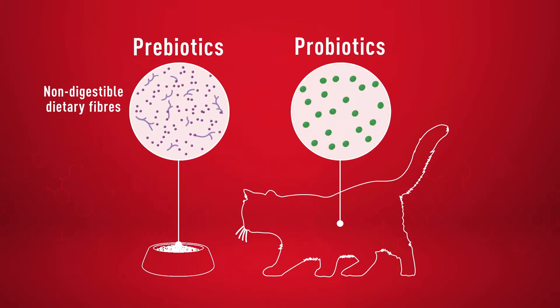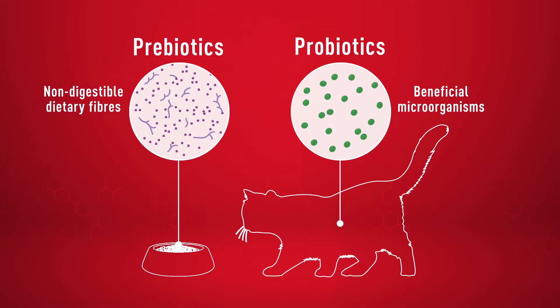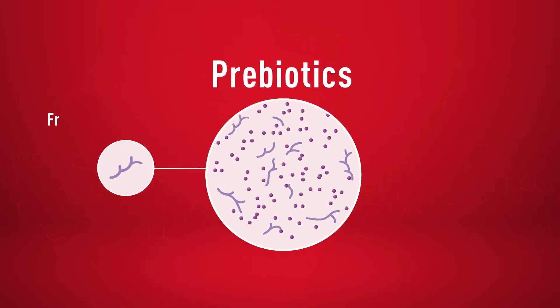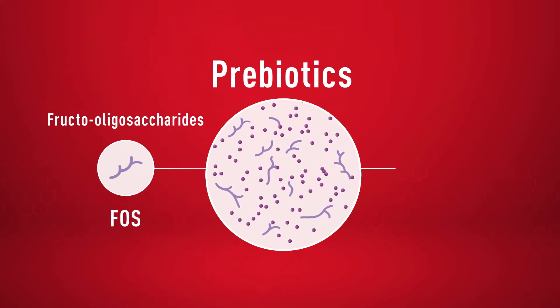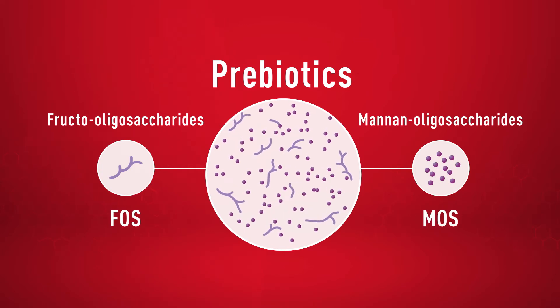These differ from probiotics, which are the beneficial microorganisms themselves. Two well-known prebiotics used in Royal Canin diets are fructooligosaccharides, also known as FOS, and mannanoligosaccharides, also known as MOS.